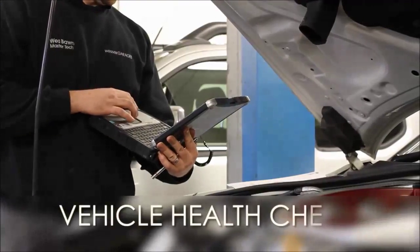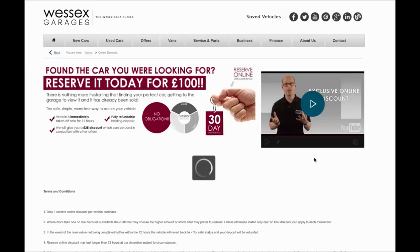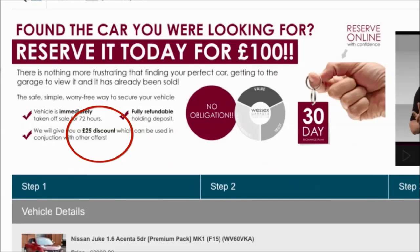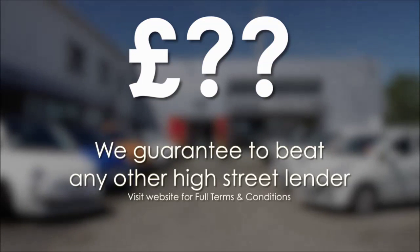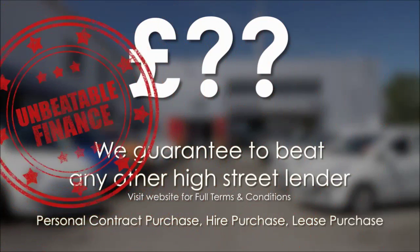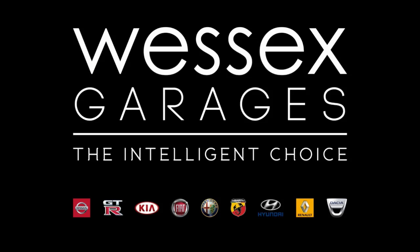Thank you very much for watching. Every Wessex Garages used car receives a vehicle health check from our qualified technicians. Reserve online today and you'll receive a £25 discount. If you're looking for options to fund your purchase, remember we guarantee to beat any bank or high street lender. Call your local Wessex Garages sales team or click the link to our website for a choice of over 600 used cars. Wessex Garages — the Intelligent Choice.